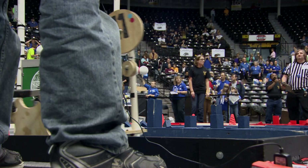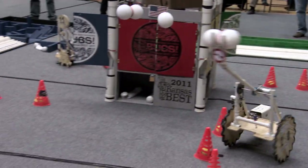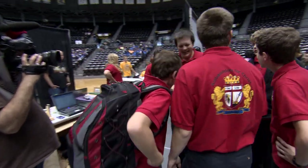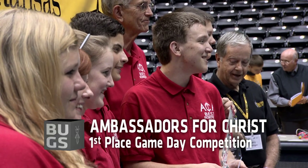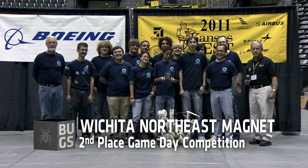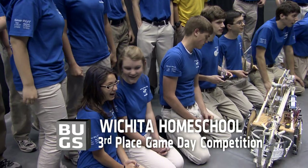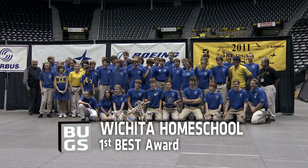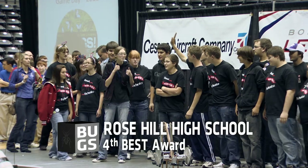After an intense day of competition, four teams advanced to the finals for a three-match playoff. When the dust settled and the scores were tallied, it was the Ambassadors for Christ Academy taking first place in the game day competition, followed by Wichita Northeast Magnet and Wichita Home School. The ultimate prize — the BEST Award — went to Wichita Home School, followed by Circle High, Campus High, and Rose Hill High School.